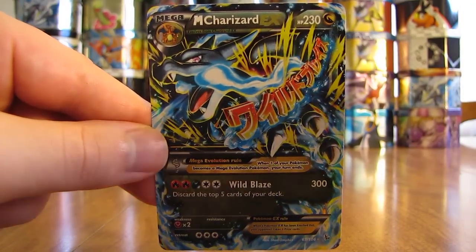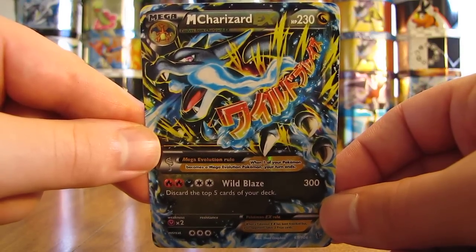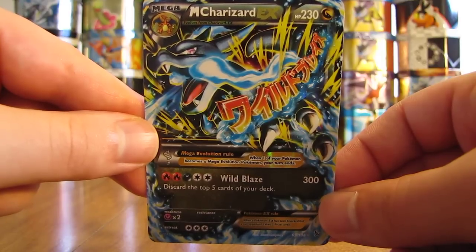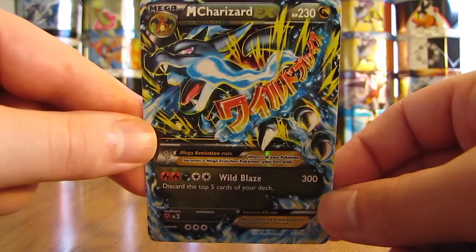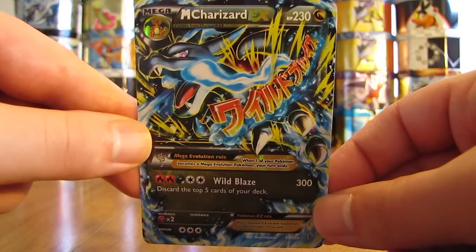So again $63.99 for all five Charizard cards. I'm a big Charizard fan, so I definitely thought it was a good deal. On average the Mega Charizard cards are worth about $20 to $25 a piece, both Charizard EX cards worth about $10, and the Charizard holo worth about three to five.